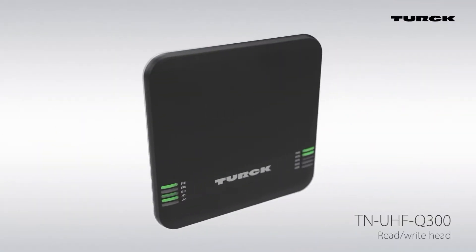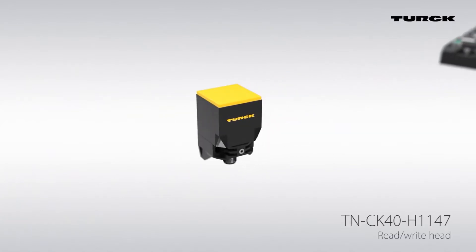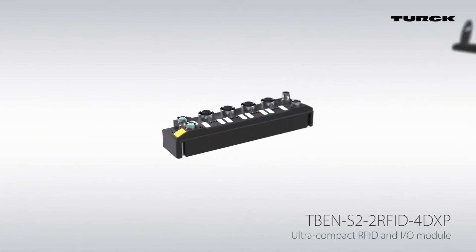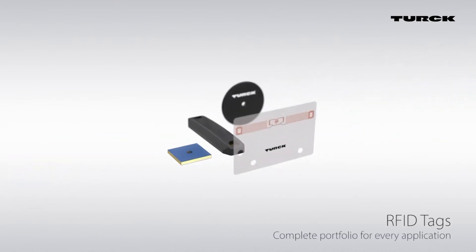Turk's range of RFID systems are designed for industrial applications including product identification, provision of machine operation access, and component tracking throughout the processes. They also are suitable for inventory control, connection monitoring, quality control, and line clearance.